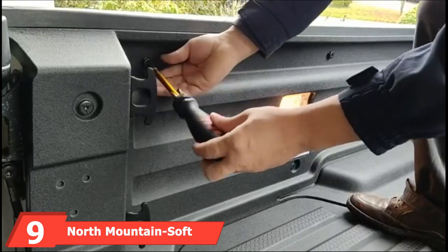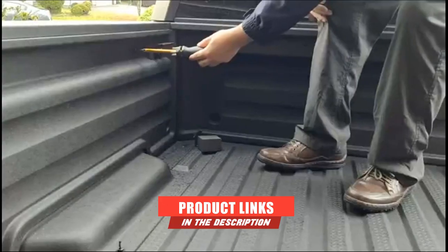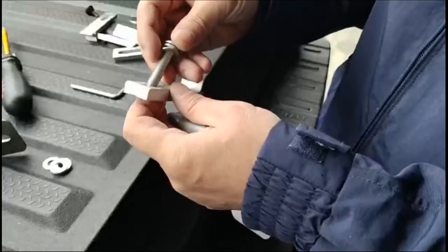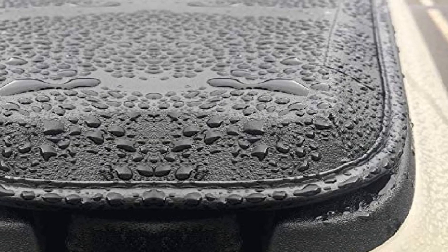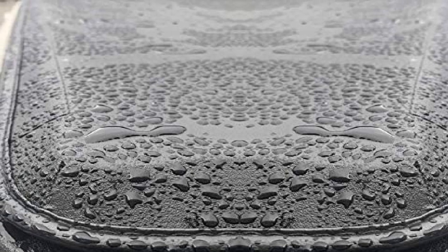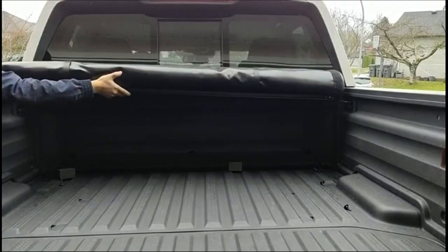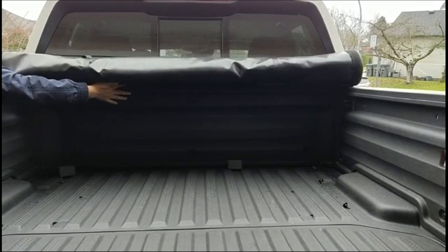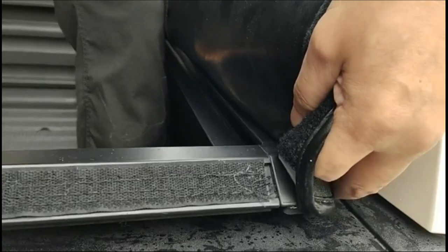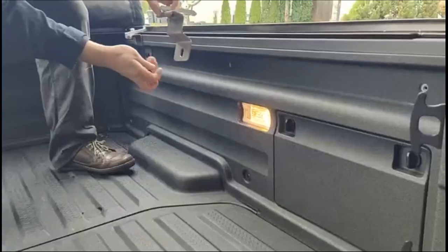Next at number nine, we have the North Mountain soft tonneau cover. If you're looking for a top-grade Honda Ridgeline bed cover, you can't go wrong with this one. The sleek design ensures you reap style benefits and gas savings. The double-sided thick vinyl tarp and aluminum materials make this cover quite durable and easy to install, and it is resistant to cold winter weather. It comes with a flush surface design for easier runoff of rainwater and easy operation when loading or unloading — simply roll it up or down. It also features OEM stitches with nylon thread that is tear-resistant and can withstand most weather changes.